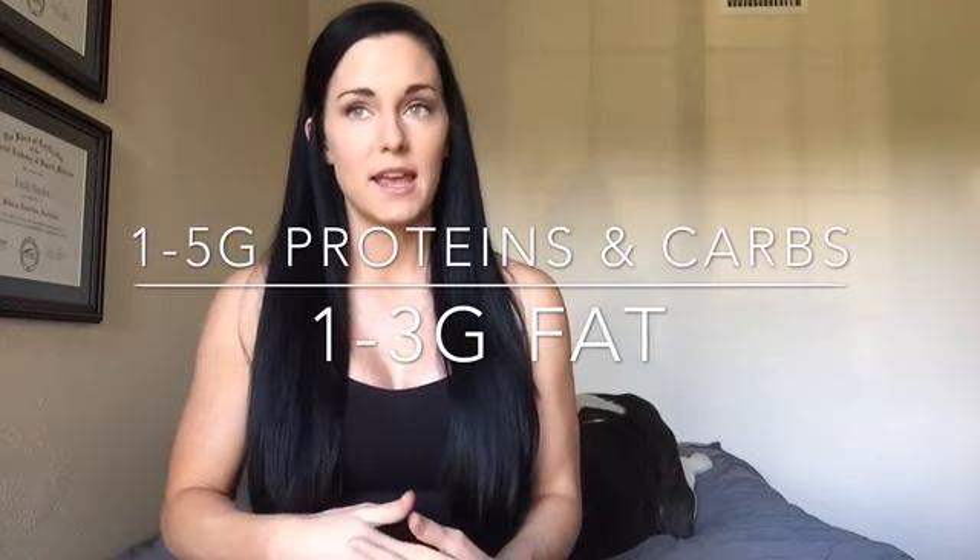I find not a lot of people have a problem hitting their carbs — usually they're over on their carbs if anything. Which brings me to a question someone asked: do you have any leniency with your macros? My personal recommendation is to try and hit anywhere from 1 to 5 grams on your proteins and carbs, with flexibility up to 10, but you don't want to make a habit out of that. For your fats, you really need to try and stick between 1 to 3 grams.